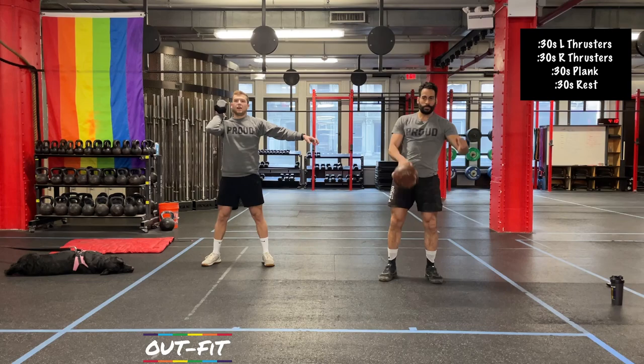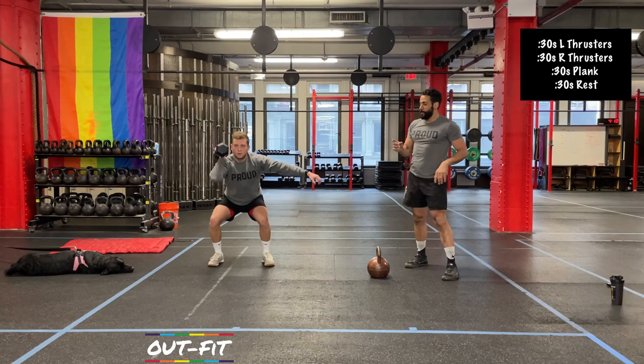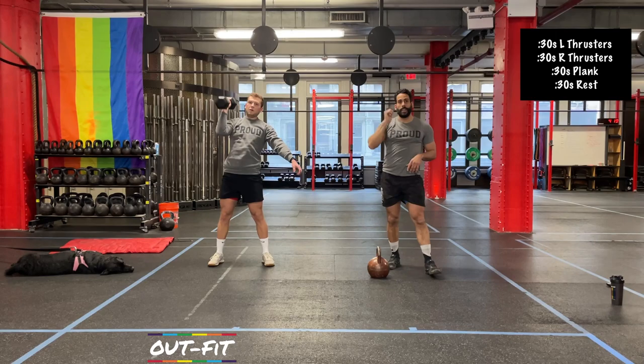Switching in 3, 2, 1 — opposite side. As we get through this, Coach Kool is reminding you that the best resting position is overhead. For the movement, try to use your lower body as much as possible. The more you can stand up quickly, squeezing those quads and glutes quickly, you're going to create more momentum to make the press overhead easier.